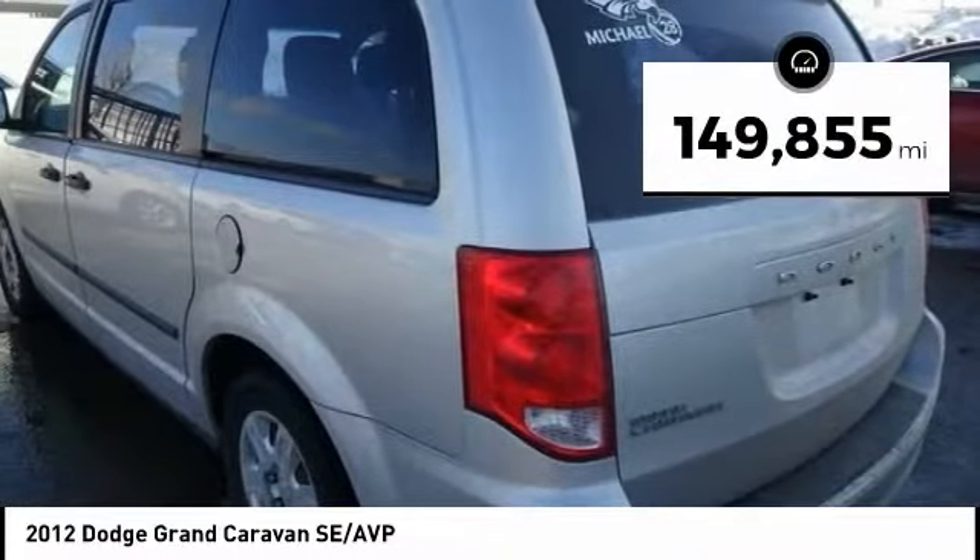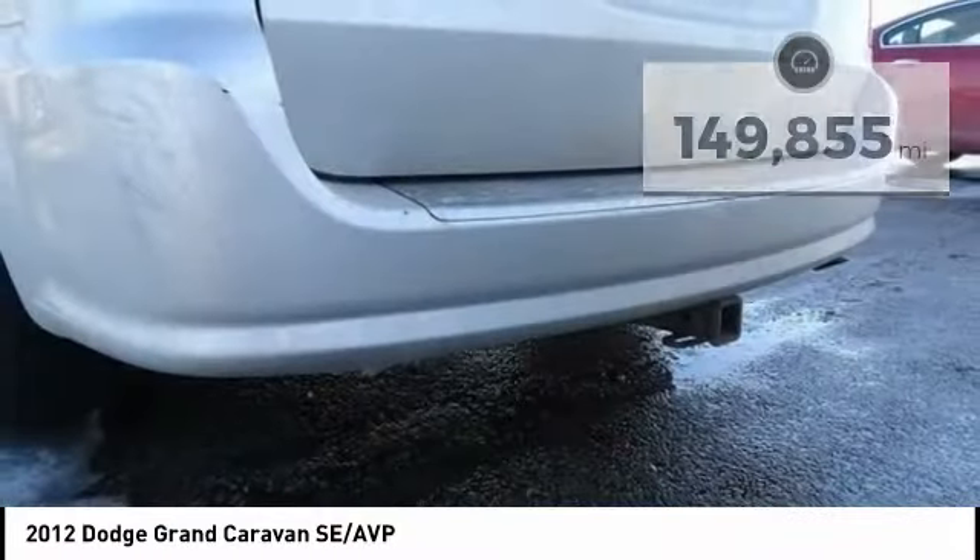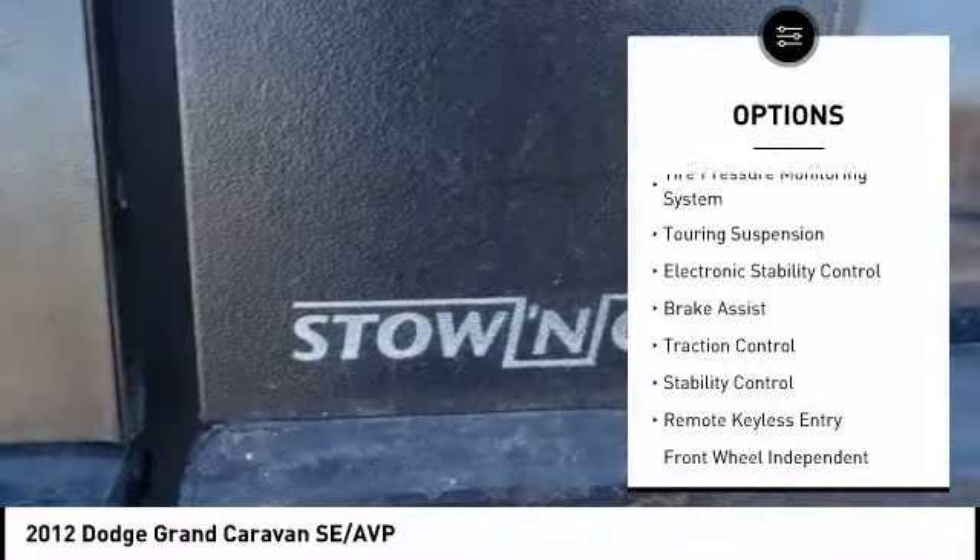This vehicle has less than 150,000 miles. Here are some of this vehicle's great options: tire pressure monitoring system,